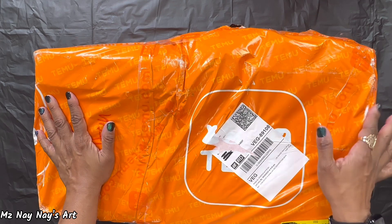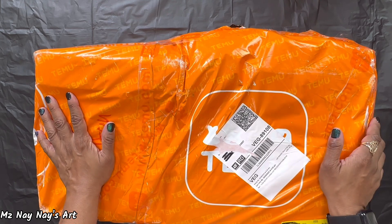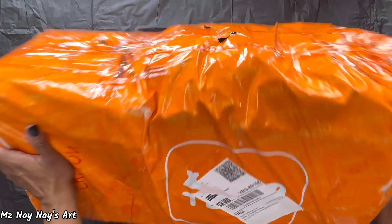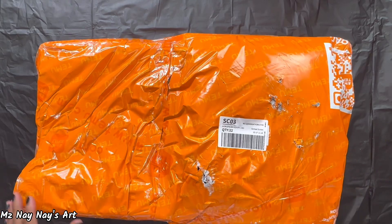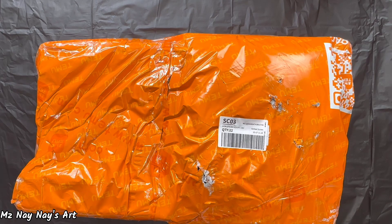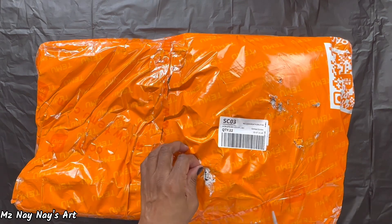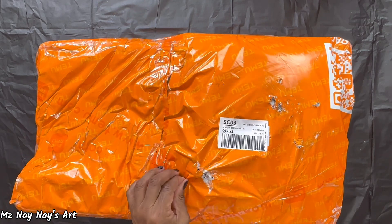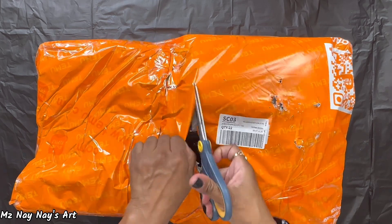I don't even remember what I ordered. I know I ordered some crafting things — some molds and a few other things that I thought was pretty cool. So let's go ahead and get into this. This is a big one. I feel like there's a lot of big boxes in here. I'm not even really sure what's in here now. I ordered a few different things and they got split up. The packaging is a little beat up, so let's hope that nothing inside is beat up.